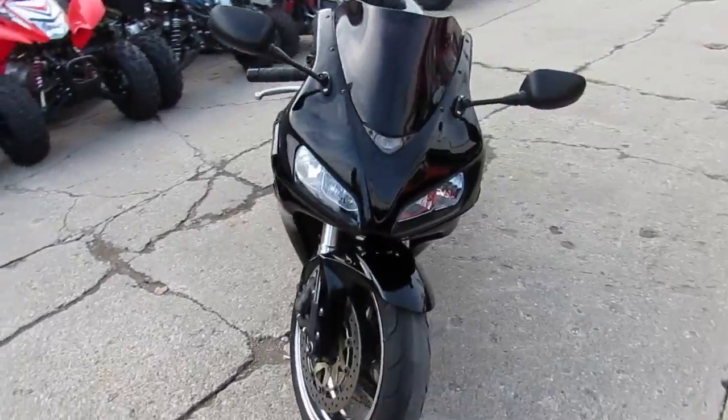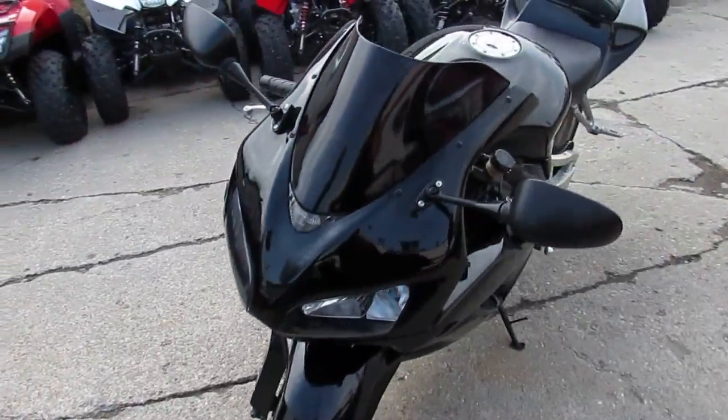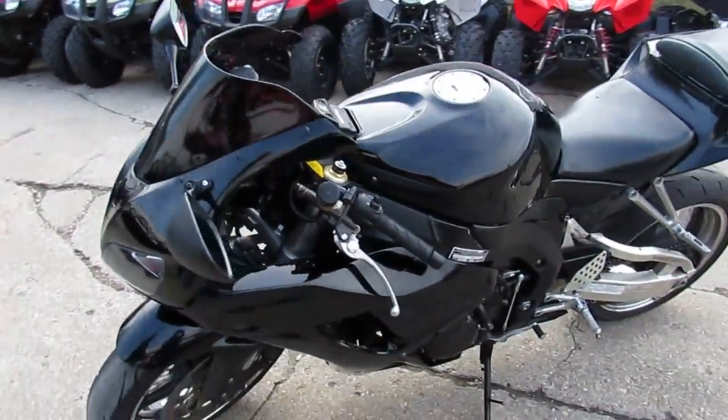You guys got to visit our website — it's ApprovalPowerSports.com. 450 used bikes in stock and guaranteed financing.